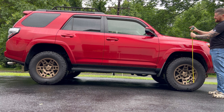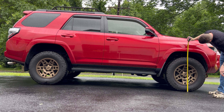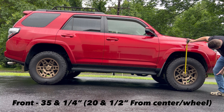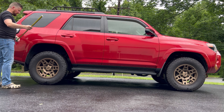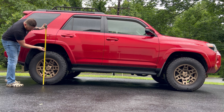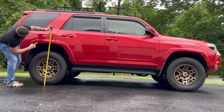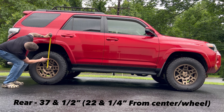After the TRD Pro install, here are the new measurements. Front center: 35 and a quarter inches, and roughly 20 and a half inches to the fender. For the rear: 37 and a half inches, and 22 and a quarter inches on the center line.